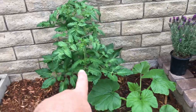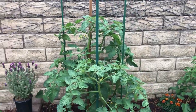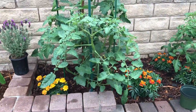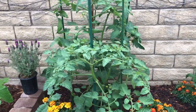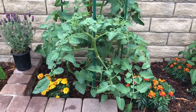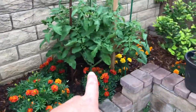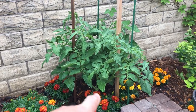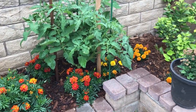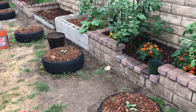So yeah, this is a German green. My sun gold — look at that thing, it's almost as tall as I am already. I'm just letting a lot of suckers grow but also cutting a lot back. Cherokee purple and big rainbow — I think I mistakenly called it German green in the previous video, but it's a big rainbow.